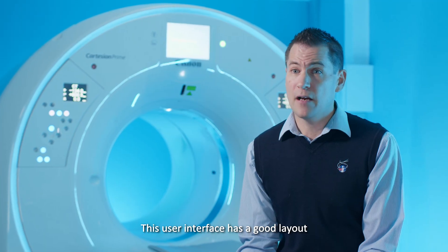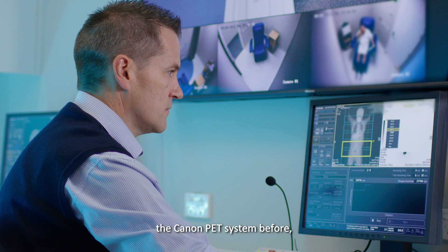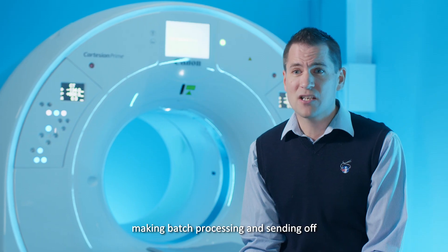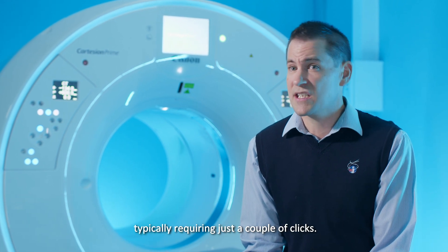The user interface has a good layout and everything is easy to find. Having not used the Canon PET system before, all our staff have found it easy to pick up and navigate. Image processing is streamlined with fewer steps, making batch processing and sending off images effortless, typically requiring just a couple of clicks.